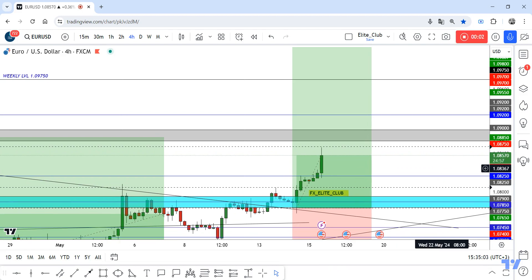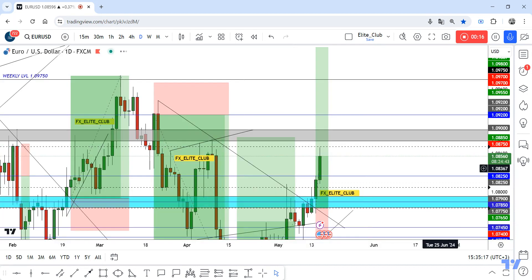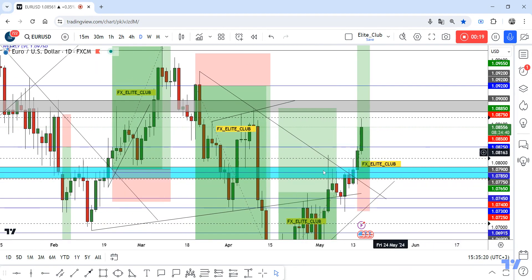Hello traders, hope you all enjoy trading. This is your USD update and we are in the four-hour time frame. I shared this opportunity with you guys yesterday and now it's running 100 pips, zero drawdown. Hope you all benefit from this amazing entry and made good profits.